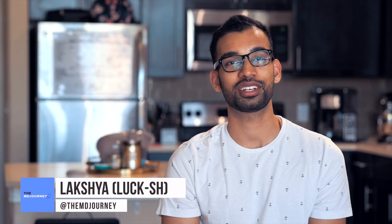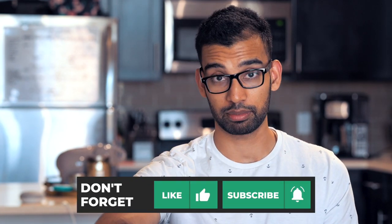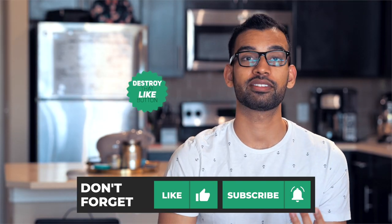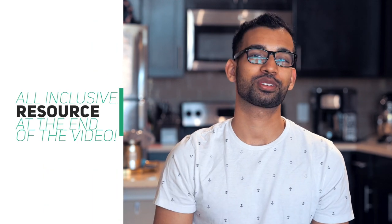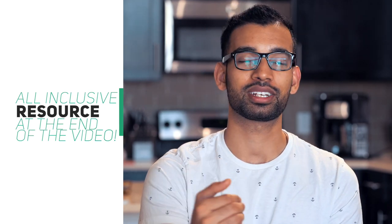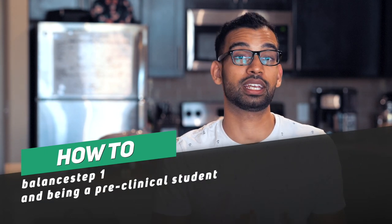Welcome to Luxury of an MD Journey, helping you succeed on your journey with less stress. I'm an internal medicine resident who has been making videos about Step 1 and more topics for students just like you for the past three years. In this video, we'll be talking about how to balance Step 1 as well as being a preclinical student, touching on a step-by-step approach and some tips at the very end.